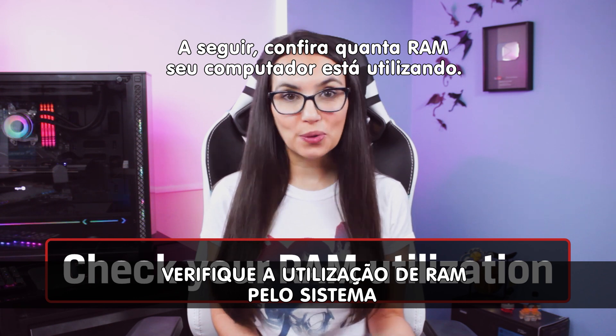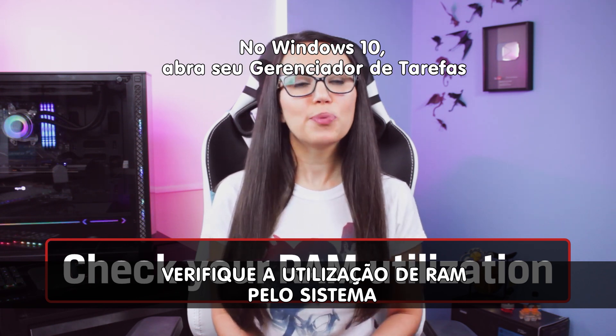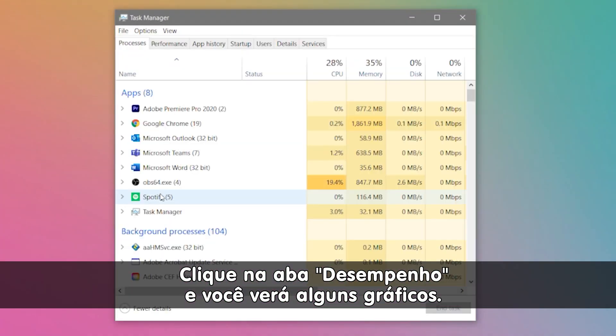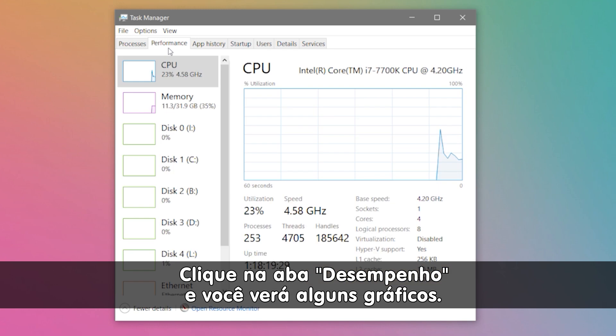Then, check how much RAM your computer is using. In Windows 10, bring up your task manager and click more details if you don't see very much there. Click on the Performance tab and you'll see a few graphs.